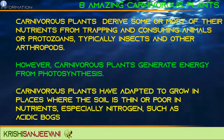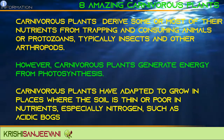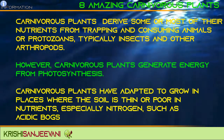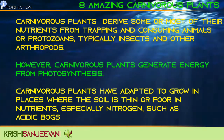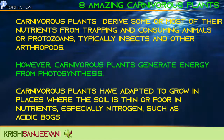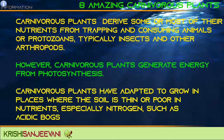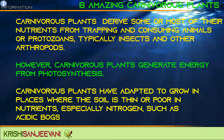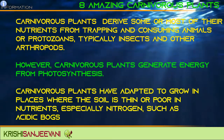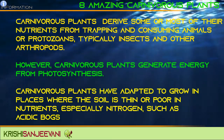Carnivorous plants are plants that derive some or most of their nutrients from trapping and consuming animals or protozoans, typically insects and other arthropods. Carnivorous plants generate energy from photosynthesis. They have adapted to grow in places where the soil is thin or poor in nutrients, especially nitrogen, such as acidic bogs.